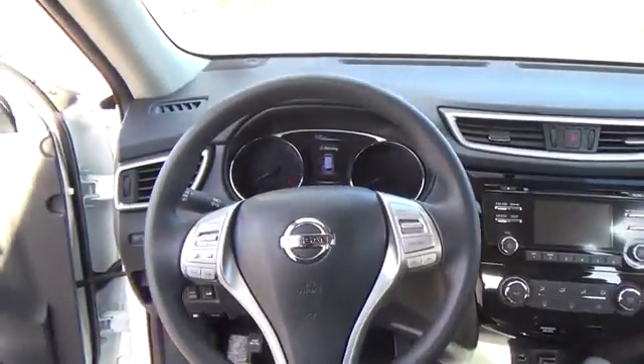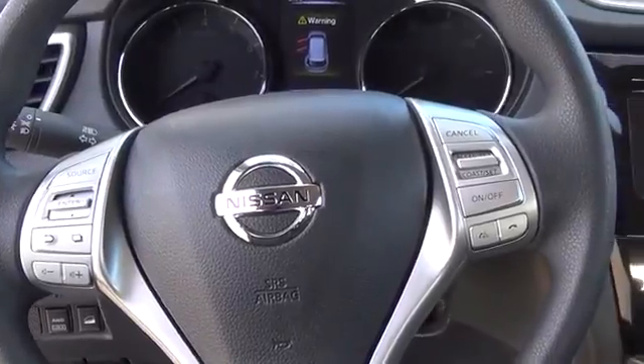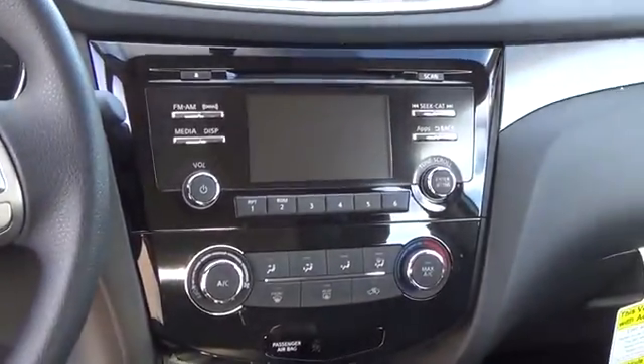You'll want to take the long road home. For more information on this vehicle or to schedule a test drive, please call Tynan's Nissan at 888-603-9677.